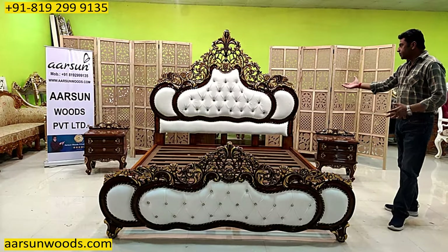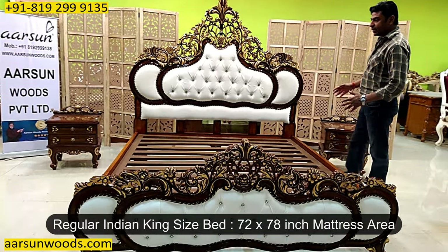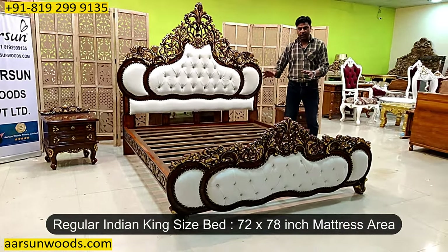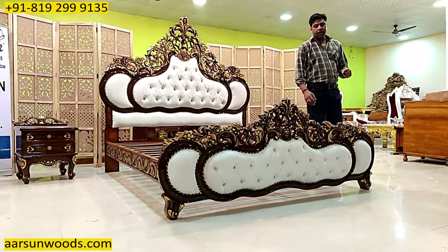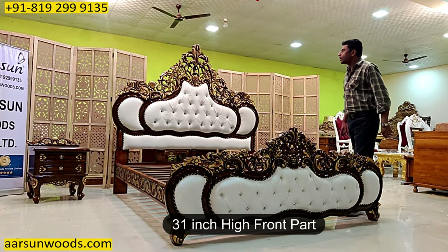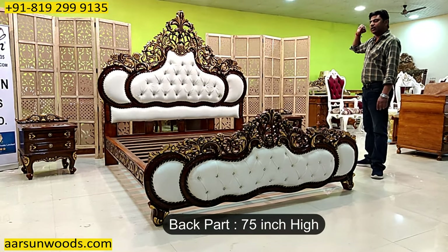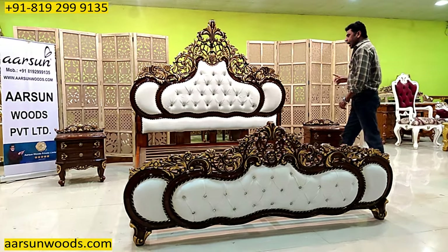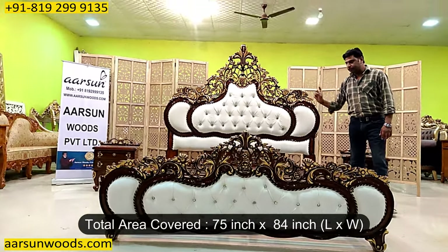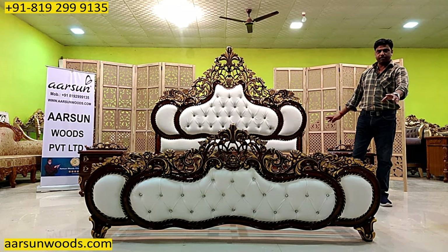This particular unit — if we talk about the size — it is a regular India king size, that is 72 by 78 inches mattress area, without storage. The front part is 31 inches high, the back is 75 inches high at the top part — so a little more than six feet. Out to out, this bed would cover 75 inches of area, and front to back this would cover seven feet of area for your bedroom.